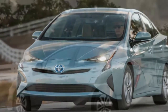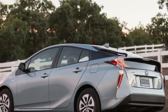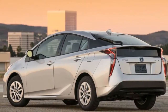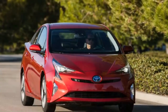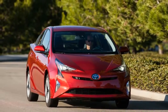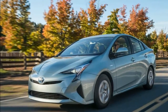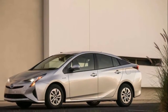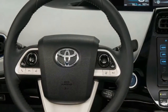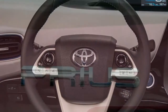The Toyota Prius carries over into 2017 unchanged. The 2017 Toyota Prius comes with a 1.8-liter four-cylinder engine and a pair of electric motor generators. Their combined power is sent through an electronically controlled continuously variable transmission (CVT) that feeds as much as 121 horsepower to the front wheels. Light to moderate braking transforms one of the electric motors into a generator to keep the hybrid battery topped up.